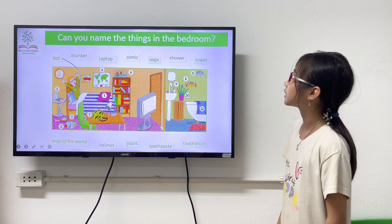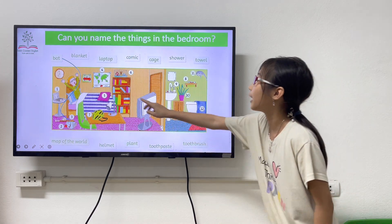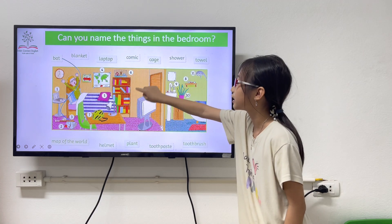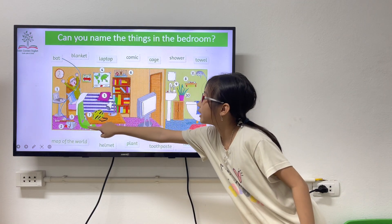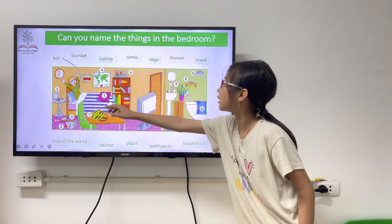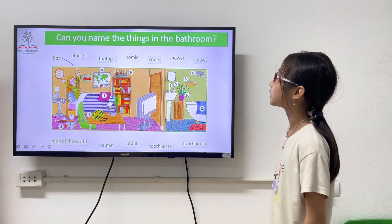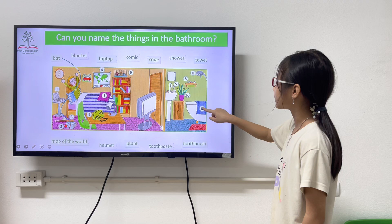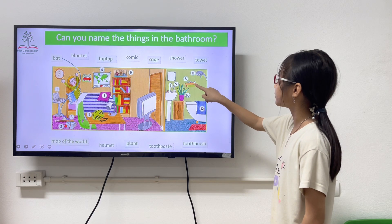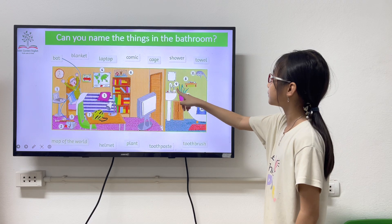Can you name the things in the back room? Mark the wall. Take. Helmet. Blankets. Homemade. Bath. Water. Can you name the things in the back room? Shower. Tower. Tooth. House. Living. Tooth. Earth.